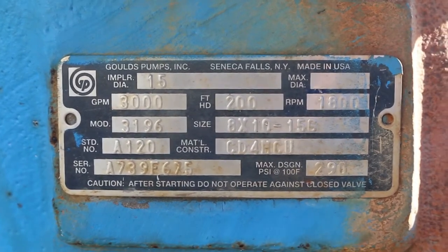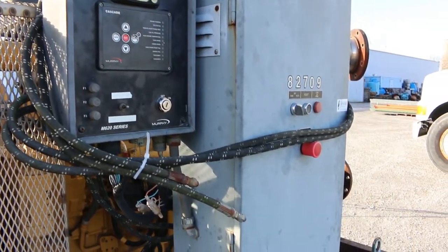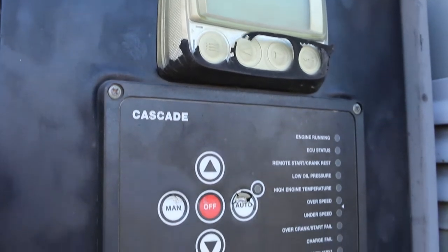Nice part about it, folks — it's skid mounted, unit mounted radiator, muffler, controls — everything is on this package. Put a fuel tank to this thing and you're moving a ton of water.